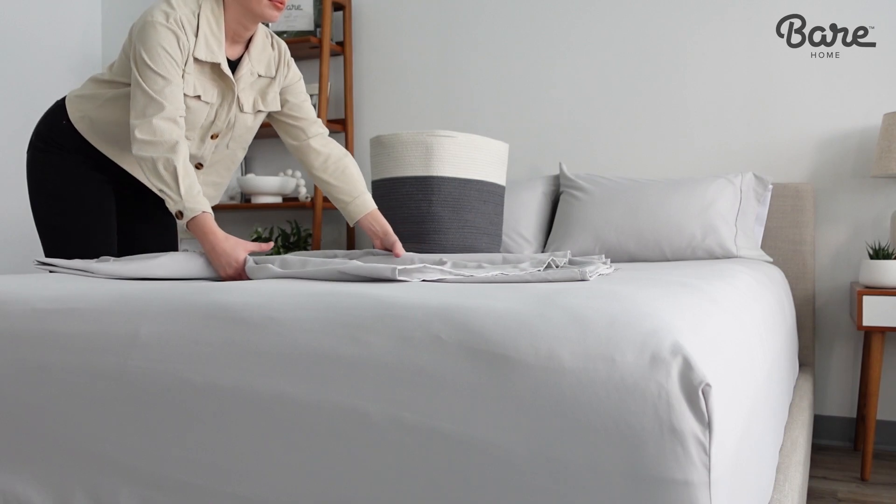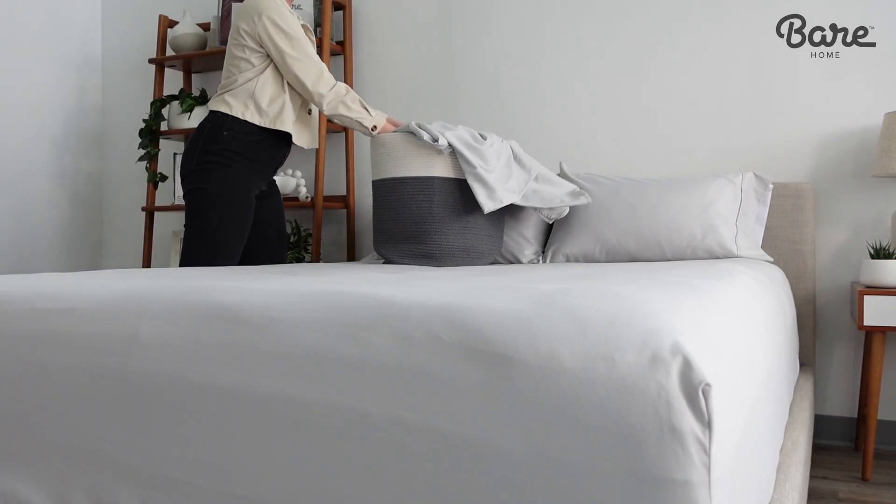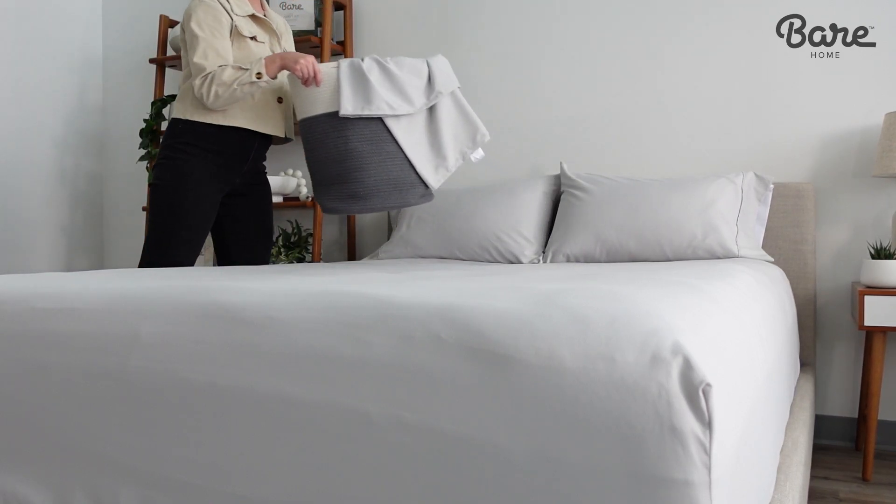And they're extremely easy to care for. Simply machine wash cold, tumble dry low, and go. So why not get a set for the whole family? Shop our microfiber collection today and get ready to go bare!